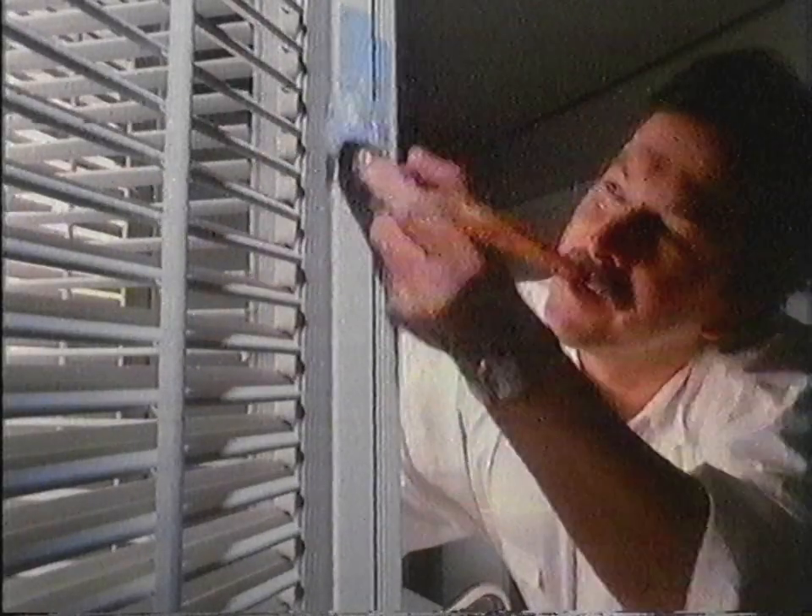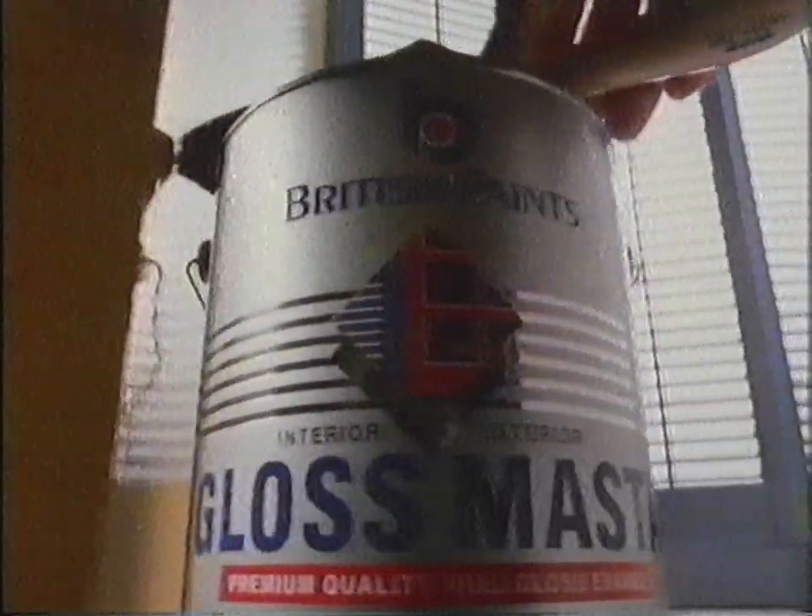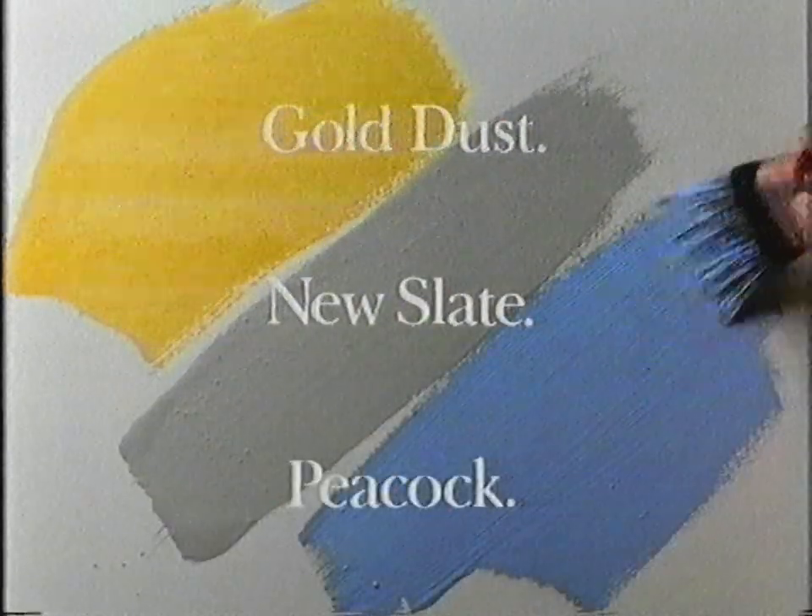A bit of blue here, yellow over here, and here you can use a softer colour. Be the artist in your home. Use British Paints Gloss Master in Gold Dust, New Slate and Peacock.